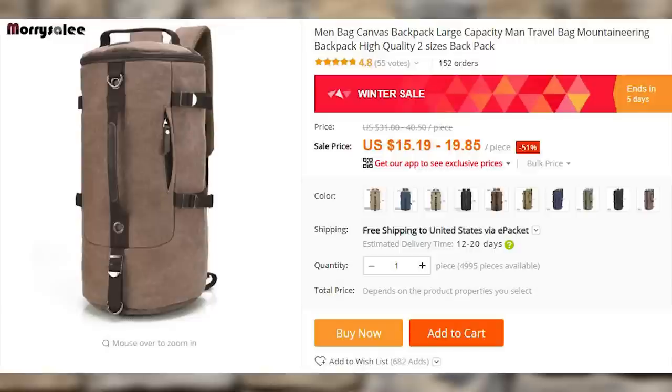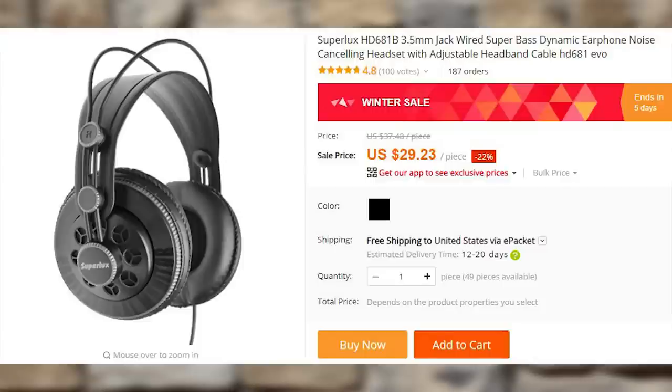A bag that doubles as a backpack — it looks obscure enough to have been bought from an expensive designer store, yet practical enough to actually be used. Fancy headphones: these super luxe HD681s are recommended by reputable audiophile forums as cheap and very high-quality headphones. They even have 'Luxe' in the brand name — you can't argue with that.